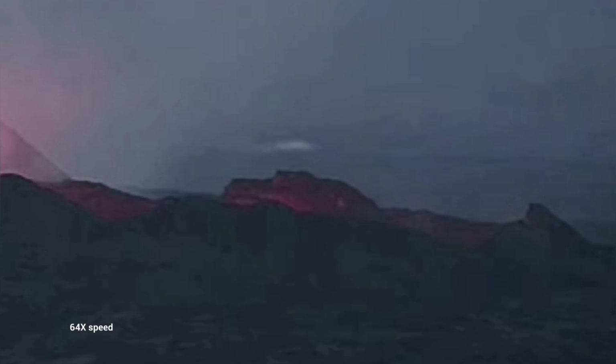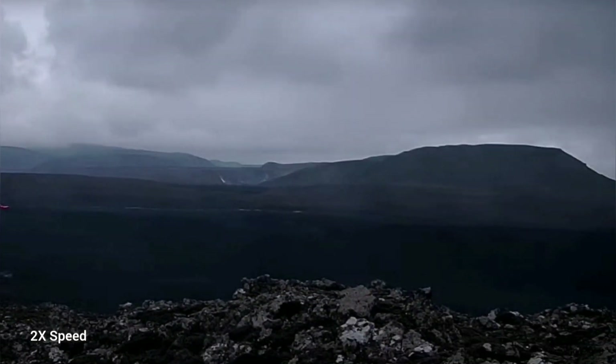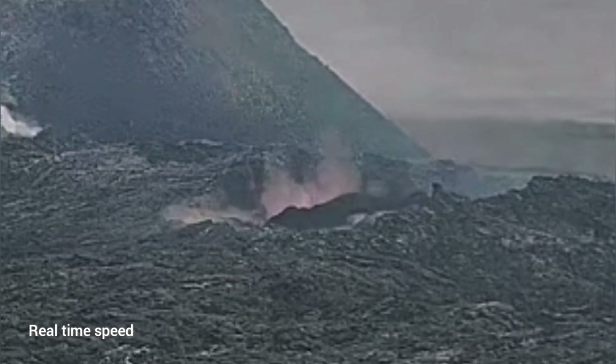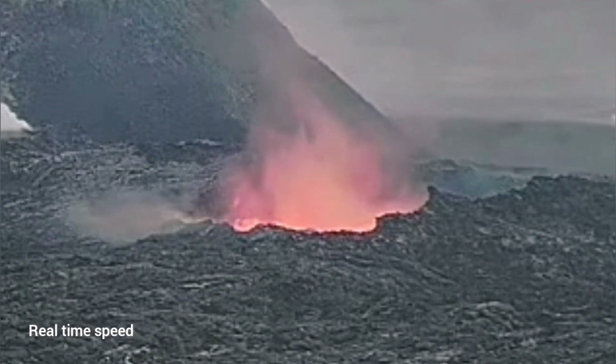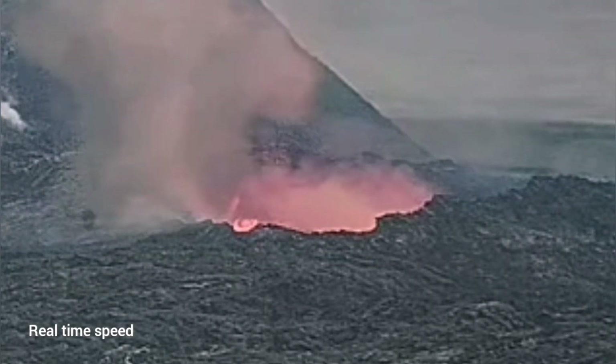Suddenly the lava pool toward the south drained and the lava was empty. As you can see here, this is toward the Grindavík. In the opposite direction, toward the north, we didn't have such dramatic events like this collapse that happened in the south. You can see that the lava tube roof collapsed completely.